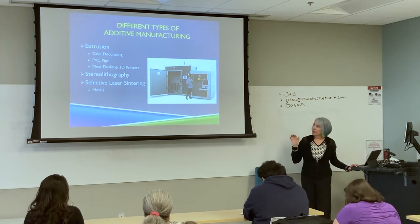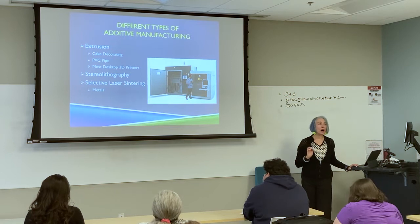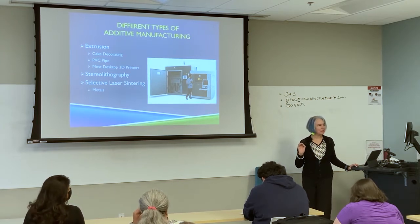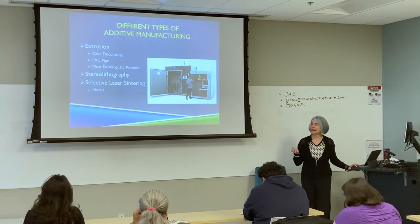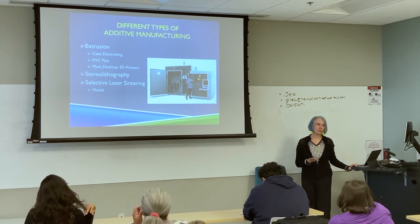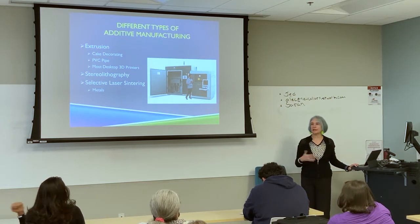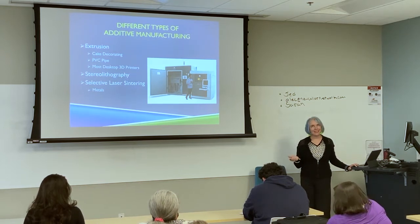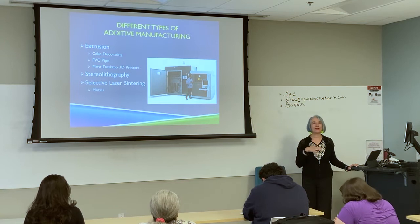Extrusion is the kind of printing we'll be working with. It's called FDM — Fused Deposition Modeling — and it's definitely the most common. It's the most common for tabletop printers that tend to be more inexpensive and that you find in schools or maker spaces. Because it's affordable and a less complex process, it tends to be what we use in education.